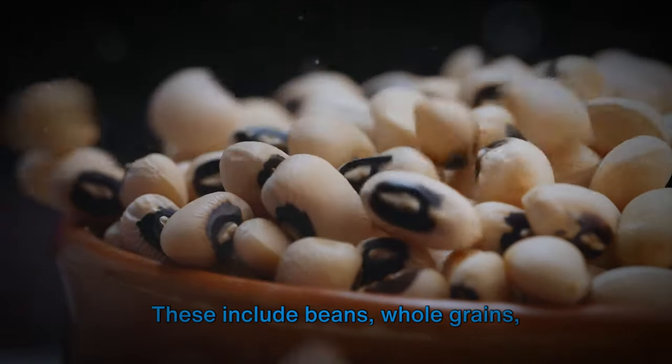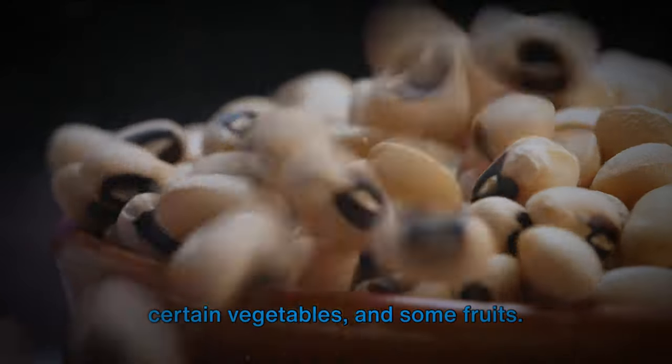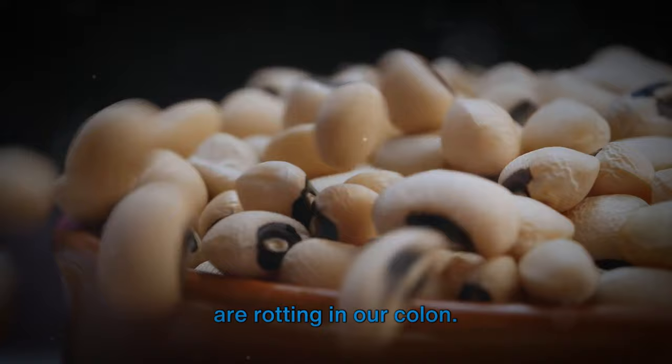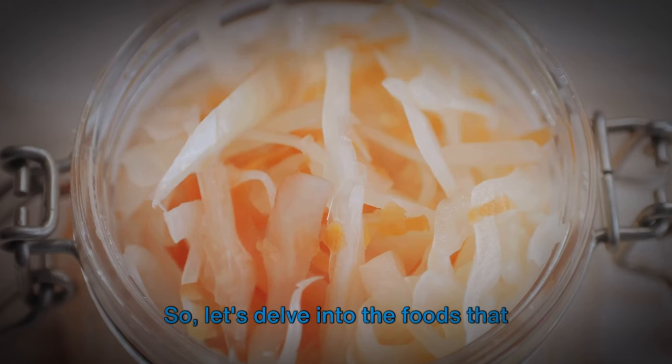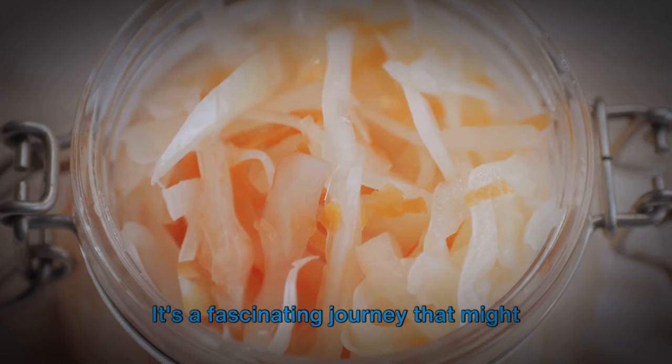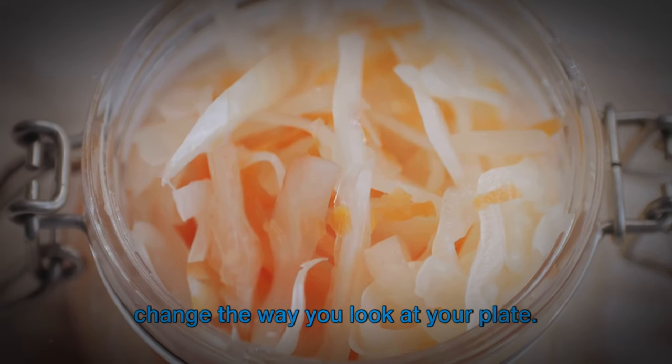Foods that undergo fermentation in the colon are primarily plant-based and high in fiber. These include beans, whole grains, certain vegetables, and some fruits. It's these foods, rather than meat, that are rotting in our colon. Let's delve into the foods that actually ferment in your colon — it's a fascinating journey that might change the way you look at your plate.